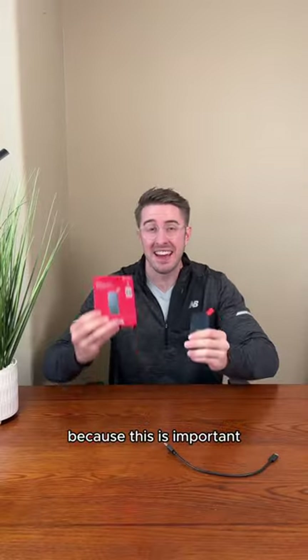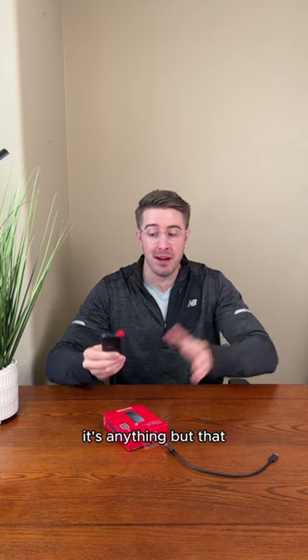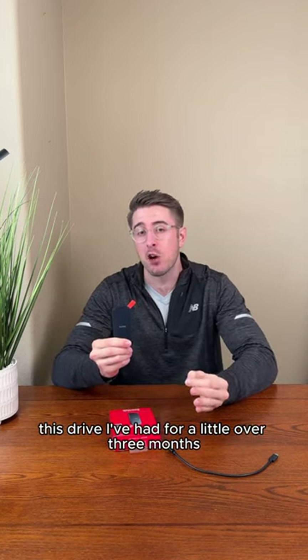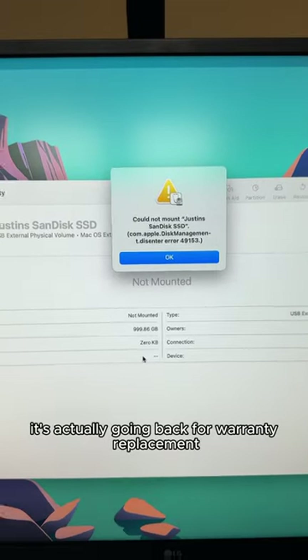Stop scrolling for two seconds because this is important. This is a SanDisk SSD, and this is not a sponsored post — it's anything but that. This drive I've had for a little over three months, and it is completely dead. It's actually going back for warranty replacement because it's shot.